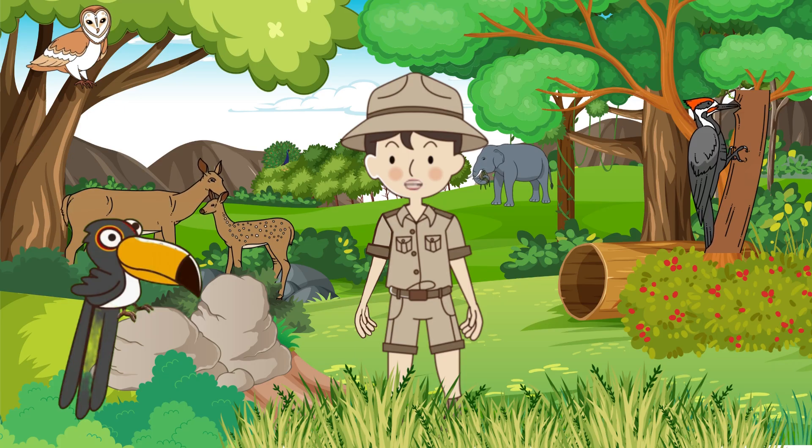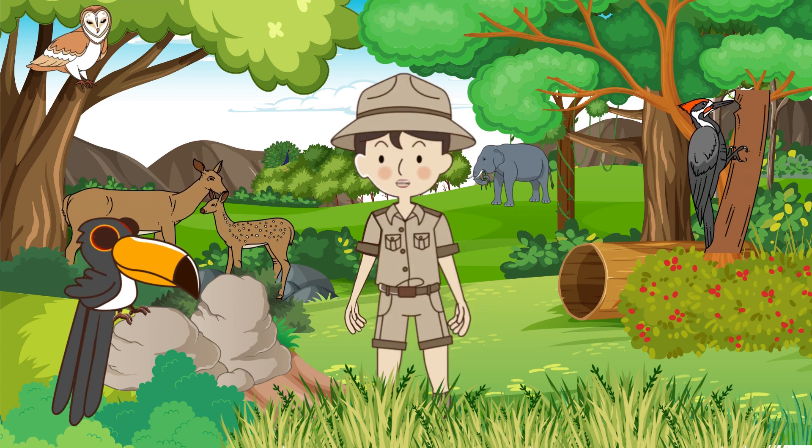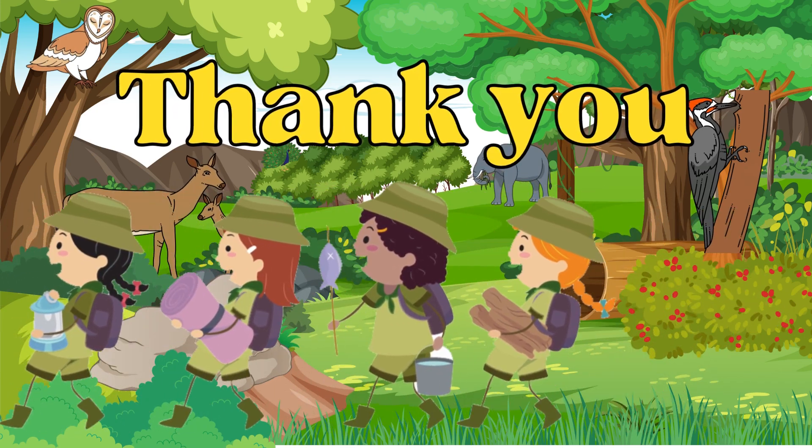Very good. Remember, there are so many more animals to discover in the wild. Keep exploring. Keep learning. And always be kind to nature. Thanks for joining our adventure today.